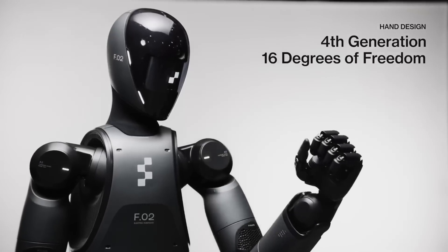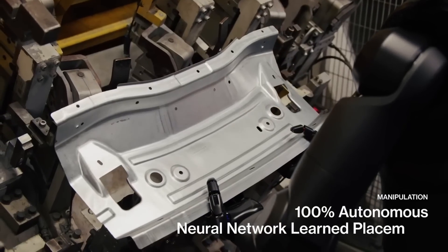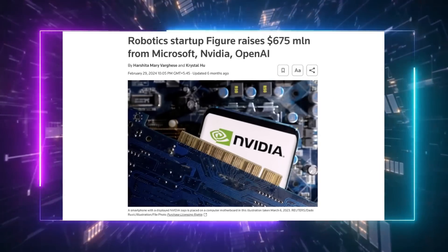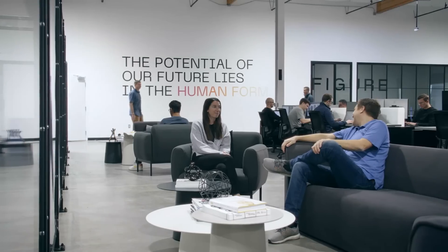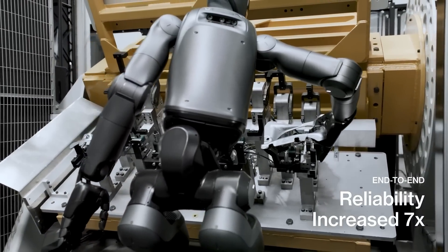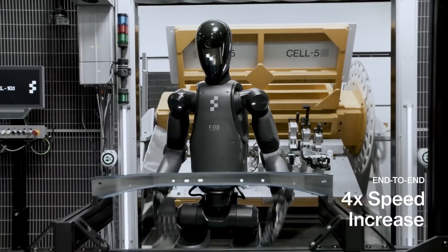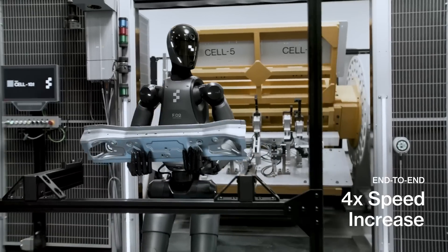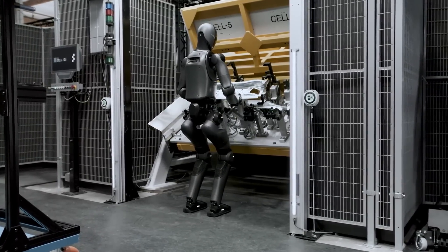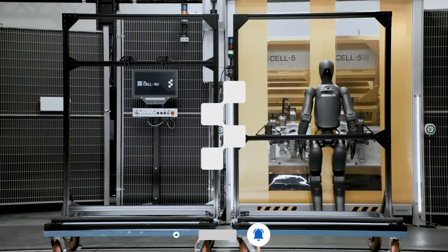Final thoughts — embracing the future and preparing for change. The release of Figure Zero Two's new capabilities isn't just a milestone; it's a wake-up call. We're entering an era where humanoid robots will redefine everything from industries to interpersonal relationships. The BMW factory footage is a glimpse into a future full of possibilities and challenges. As Figure Zero Two evolves, we must balance excitement with caution, ensuring that this technology serves humanity rather than replacing it. Is Figure Zero Two the beginning of a robotic golden age, or are we opening Pandora's box? Let's discuss in the comments — and don't forget to subscribe and turn on the bell icon for the latest updates.